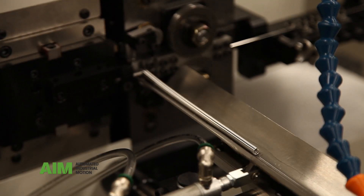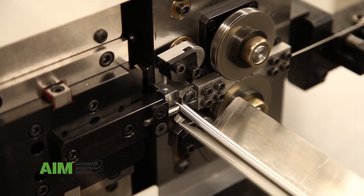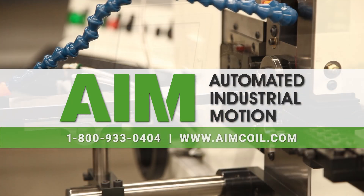For more information about this coiler or to learn more about other spring and coil machines we offer, contact Automated Industrial Motion or visit our website at www.aimcoil.com to schedule a consultation.